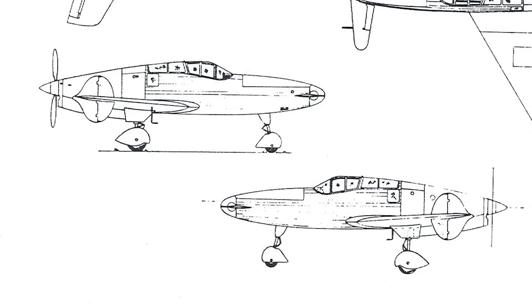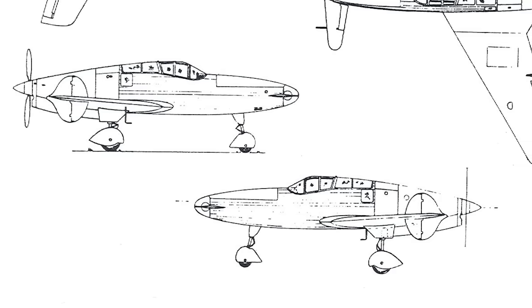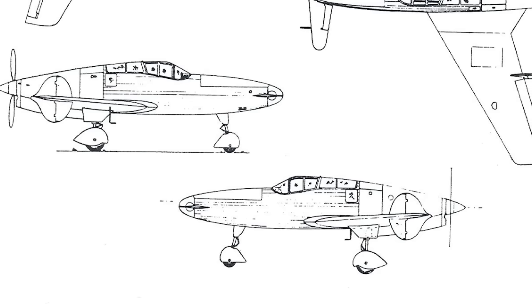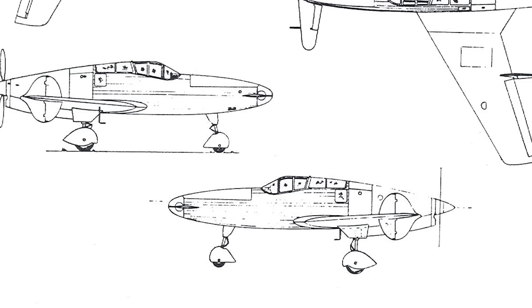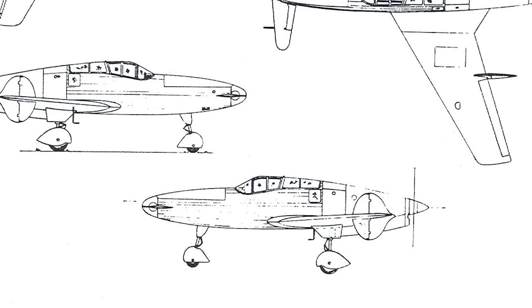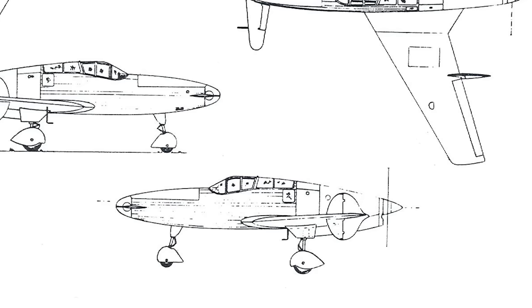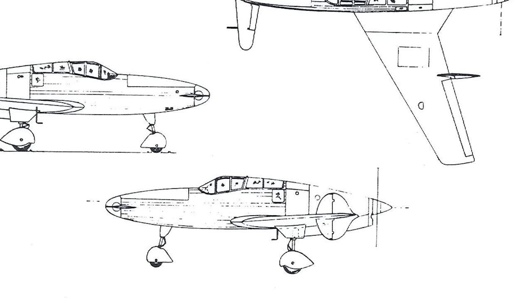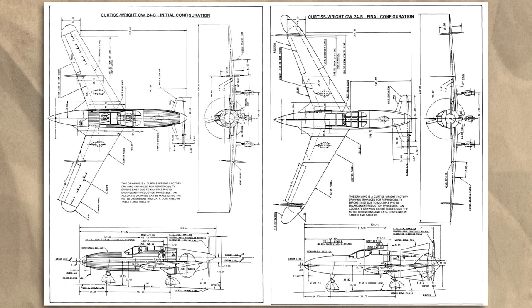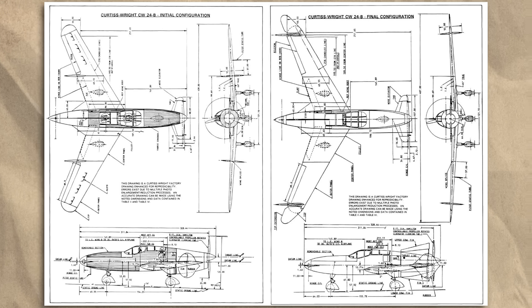Wind tunnel tests showed various undesirable characteristics, particularly poor lateral stability, and most worrisomely a tendency to enter an inverted flat spin after a stall. The Air Corps were reluctant to pursue further development, especially with the war in Europe escalating. But the design team were persistent — project manager Edward Budd Flesch convinced Curtiss to fund their own development of a full-scale flying testbed to gather additional data and perfect the flight model.